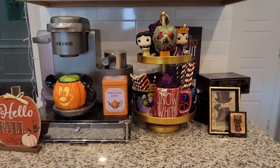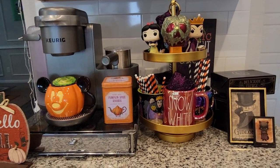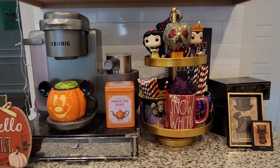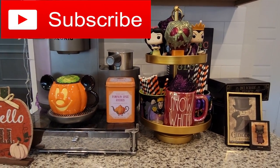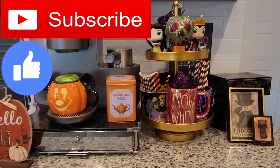That was the coffee bar, and that's it for the kitchen portion of the tour! I hope you guys enjoyed. Make sure to stay tuned for the full Halloween house tour coming up soon. Please subscribe if you haven't already, give this video a big thumbs up, and I will see you guys in my next video. Bye!